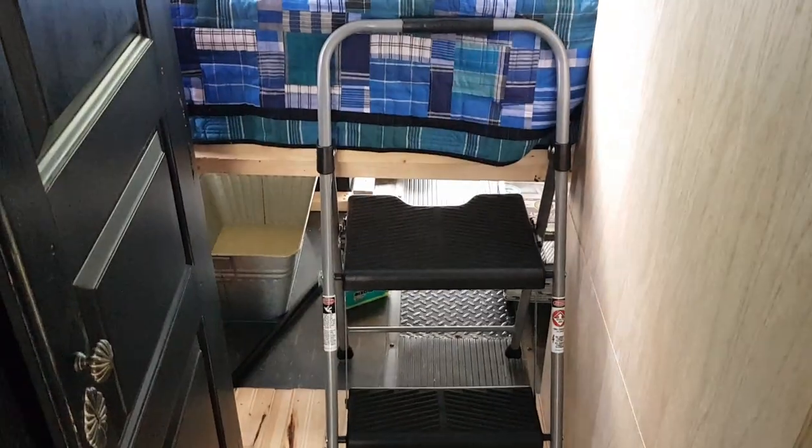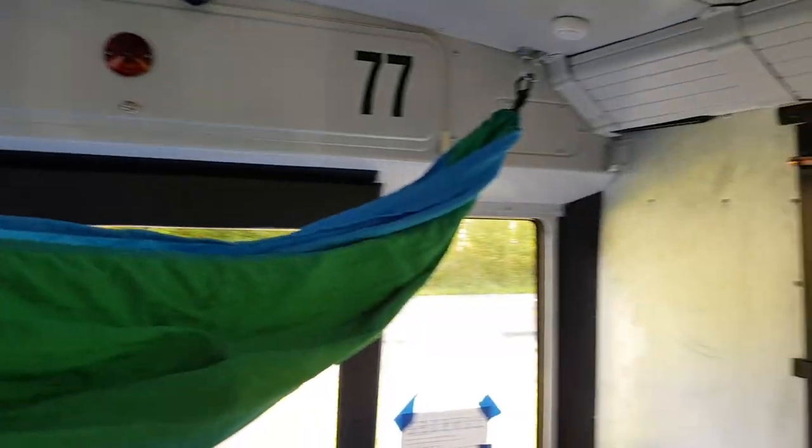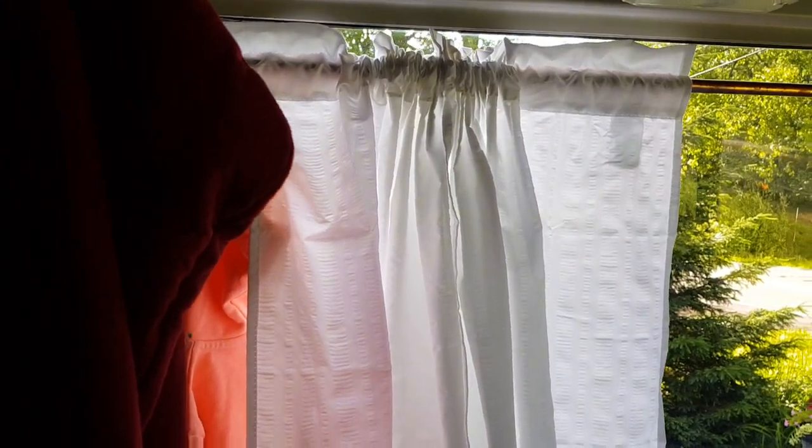We'll be done soon. Back here we've got steps now so that we can go up into our bed. Here's Raven's hammock hanging. We need to get some shelves over here — some stuff we realize we don't have any room to put our things at night.